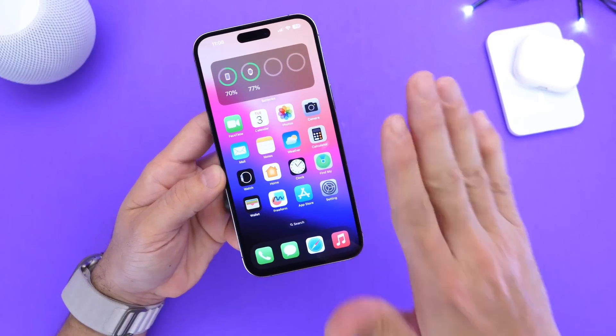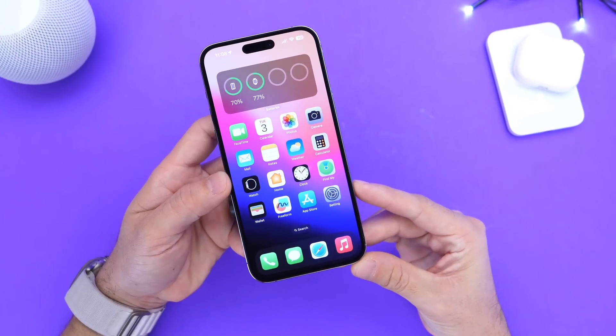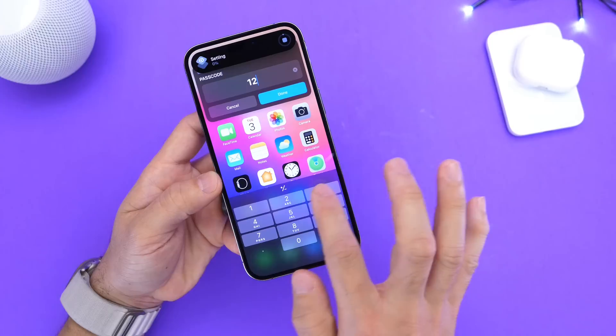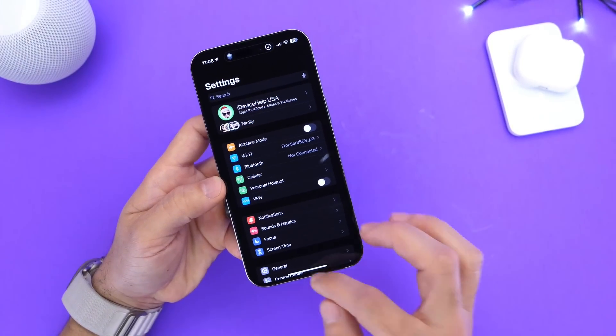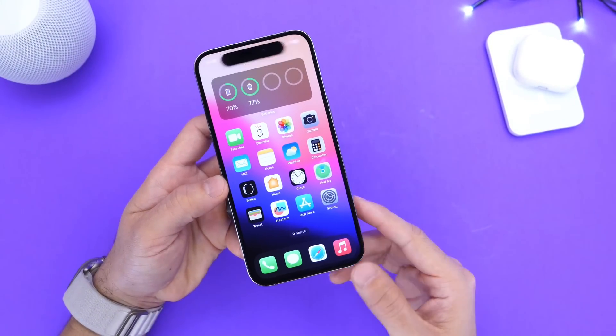Now, every year Apple adds new features to the iPhone, and one of the most popular features Apple has yet to add is the ability to lock apps using a passcode. So if you ever forget to lock your device, you have an additional layer of security — as you can see right there, in order to open Settings I have to enter a passcode to get access to the application.